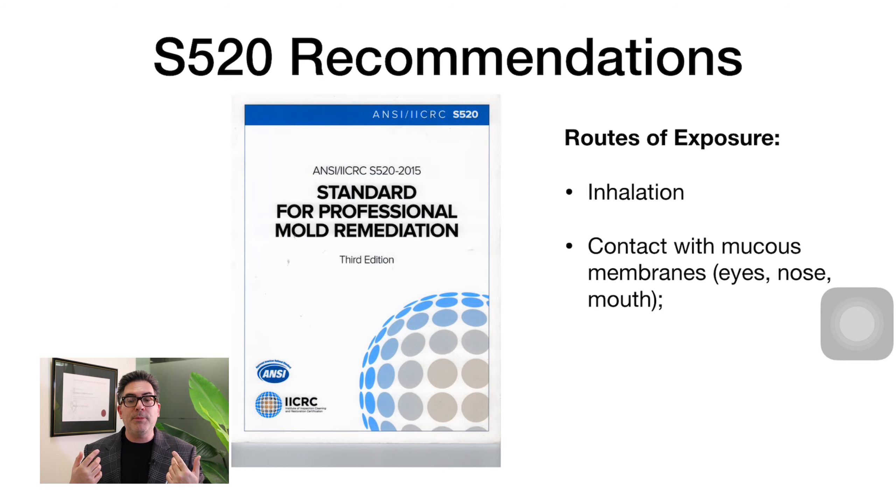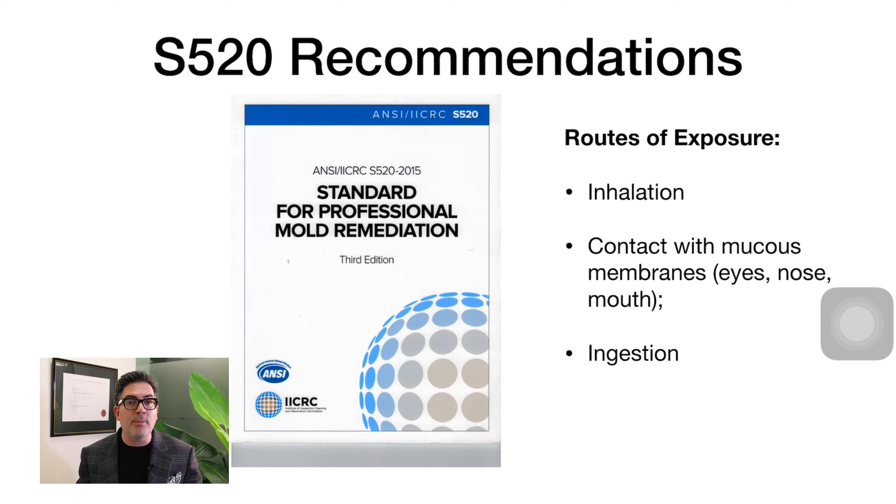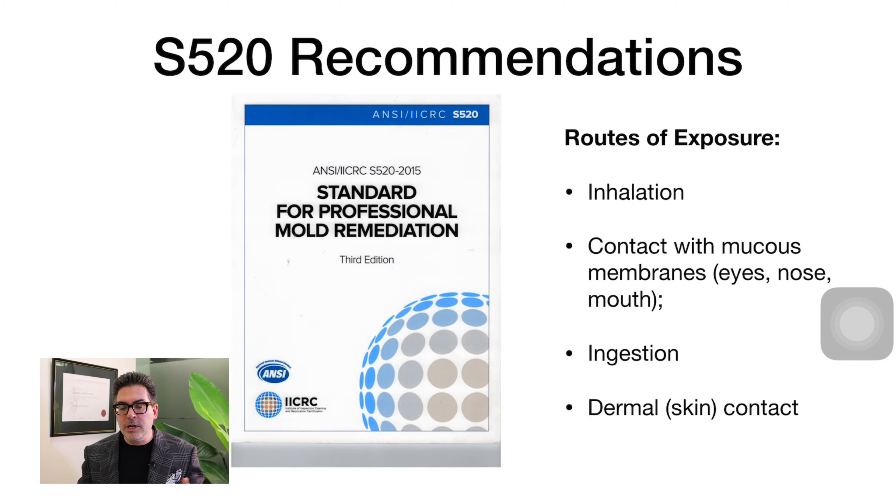We also need to consider contact with mucous membranes such as our eyes, nose and mouth. Mucous membranes are particularly important because this is how you move toward ingestion — you don't want to swallow any mould-contaminated building materials. If you're stripping out a water-damaged environment, this becomes a significant factor. Dermal skin contact also can't be overlooked. There's no point wearing a mask but then touching everything and then touching your skin.